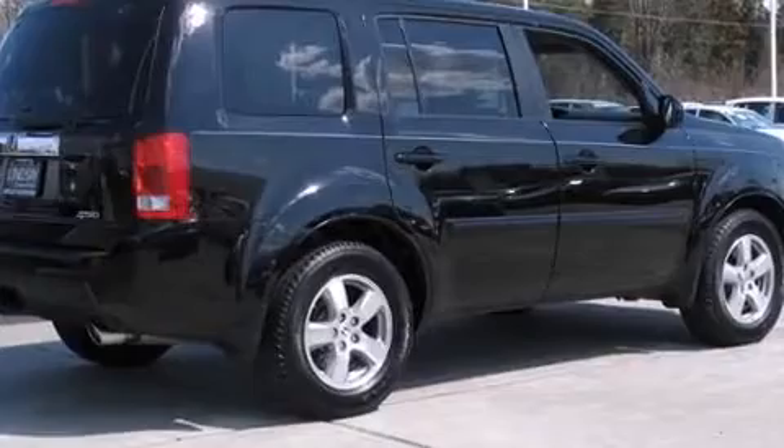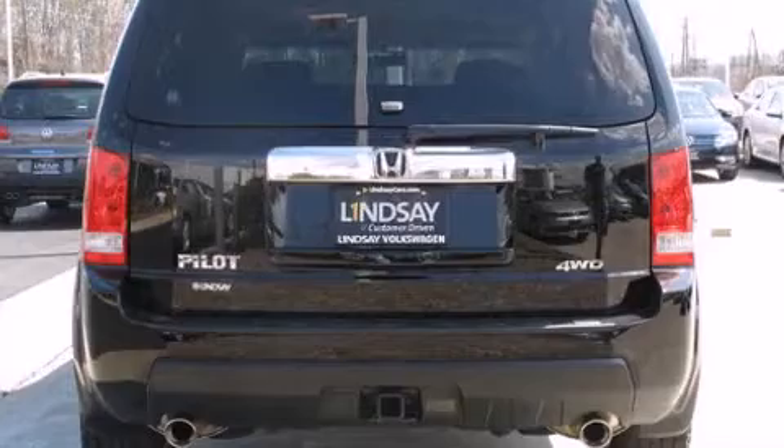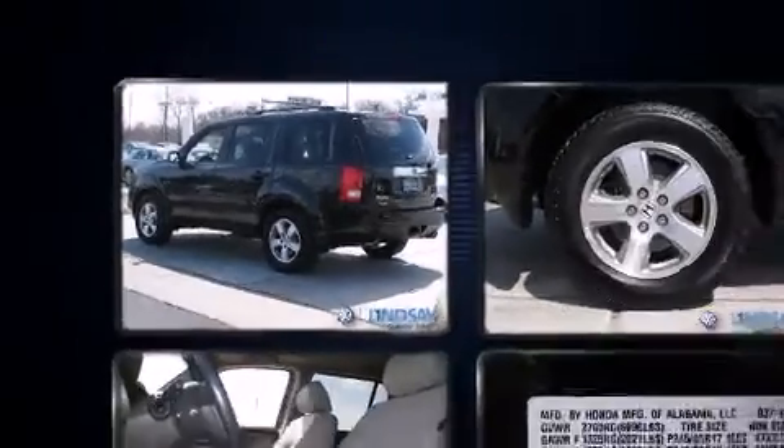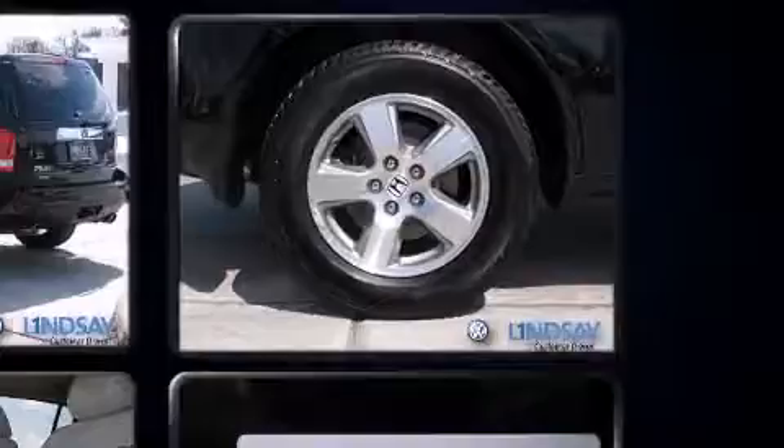Four-wheel drive allows you to go places you've only imagined. It includes leather upholstery, front and rear reading lights, fully automatic headlights, heated door mirrors, a trailer hitch, and the power moonroof opens up the cabin to the natural environment.